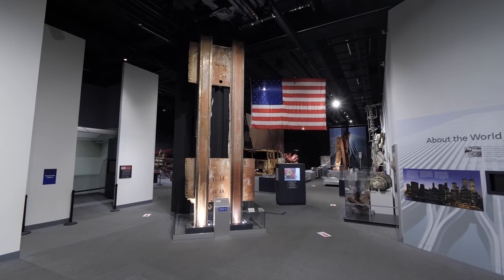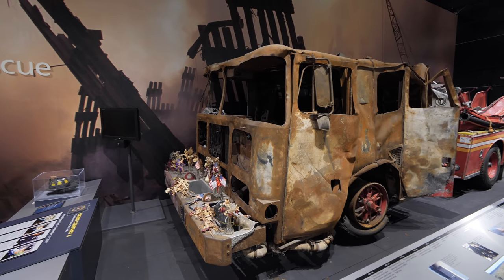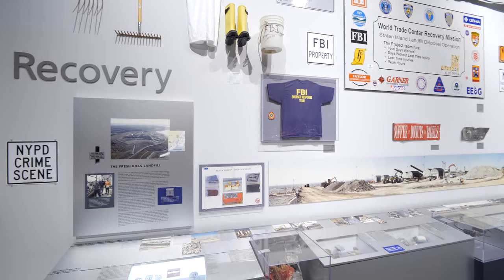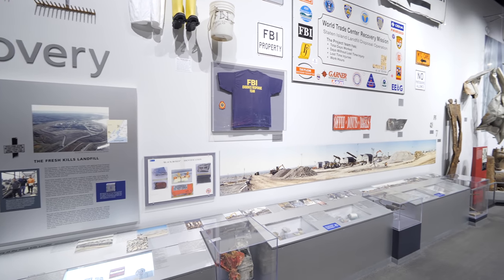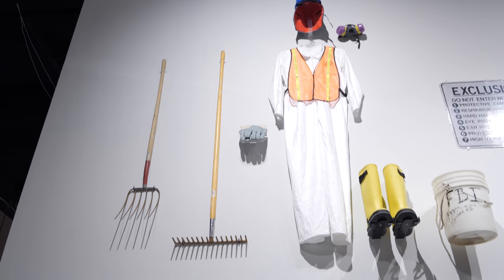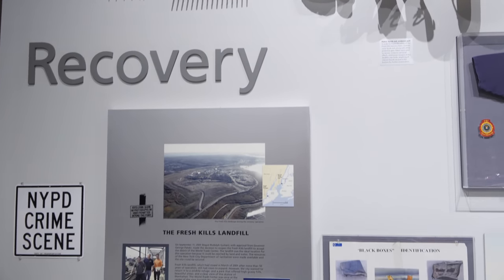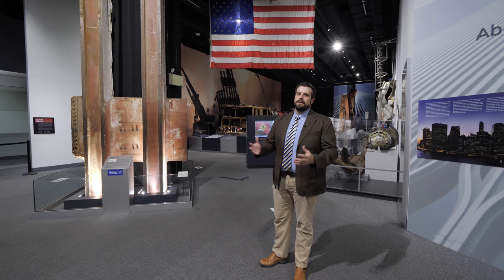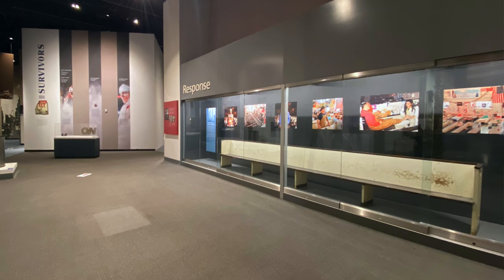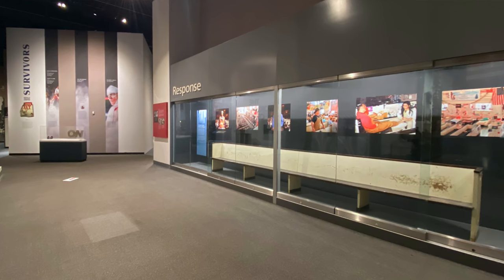The exhibit itself is designed in three parts. The first being Rescue, behind me, which opened in September of 2002 on the first anniversary. Recovery includes objects from the FBI and NYPD operations at Fresh Kills landfill on Staten Island, where millions of tons of debris were brought to process, looking for criminal evidence and personal effects for victims and survivors. The last portion, Response, documents the outpouring of support and sympathy from across the United States and around the world.